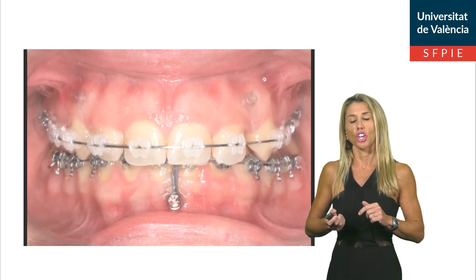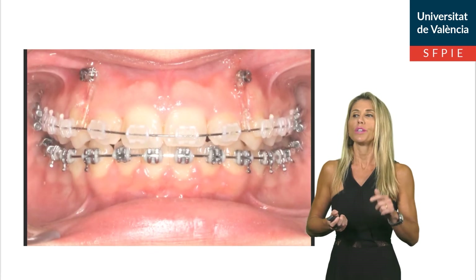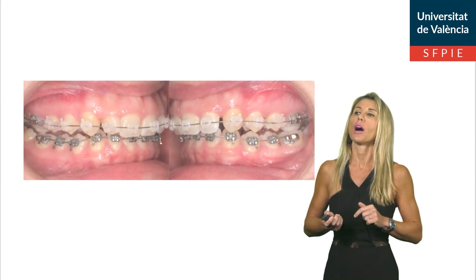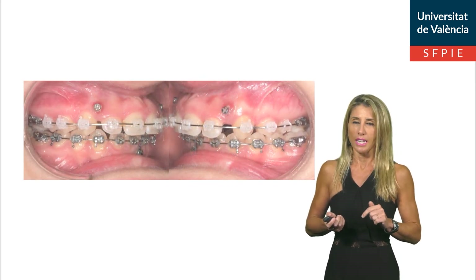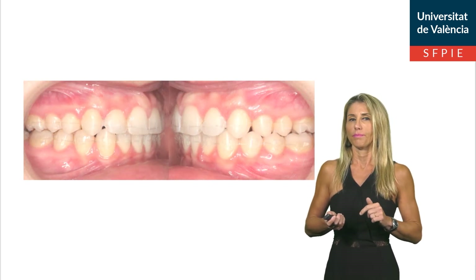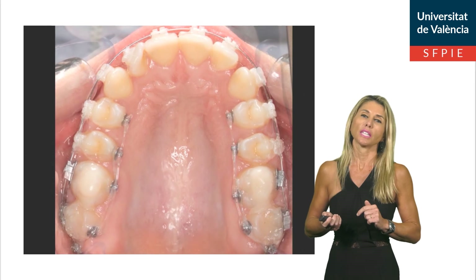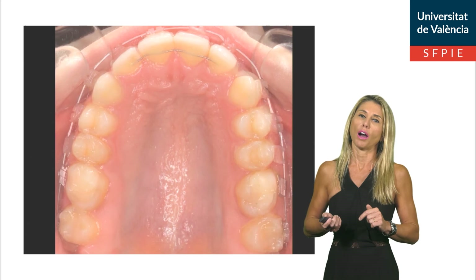The frontal video shows how we are correcting gummy smile with upper mini-screws and how we are flattening the curve of Spee with lower TADs. The lateral view shows how we are correcting Class II with maxillary tuberosity TADs and correcting vertical problems. And finally, the occlusal view shows the maxillary tuberosity TADs and how we are correcting Class II by creating spaces in the upper arch.